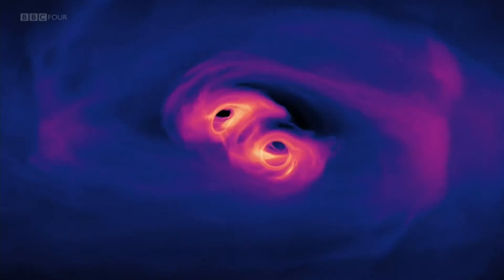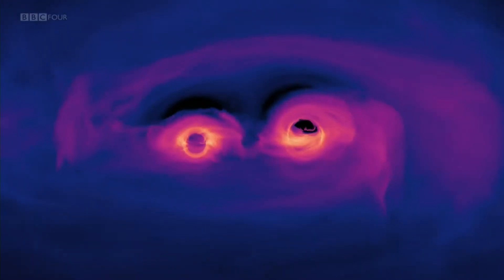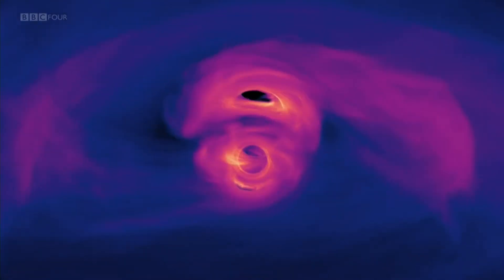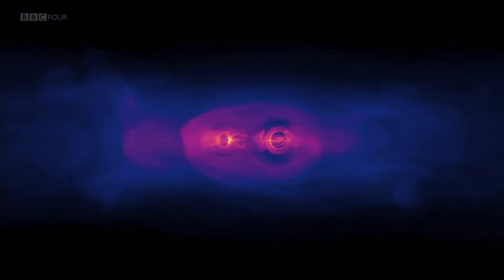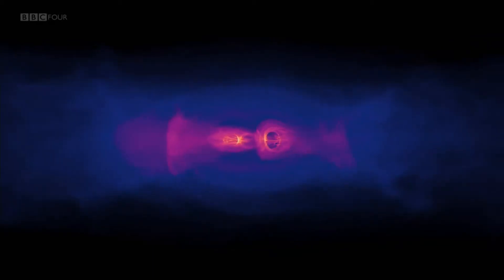A binary black hole system consists of two black holes in close orbit around each other, and it's one of these systems that the BAA is asking amateur astronomers to observe.